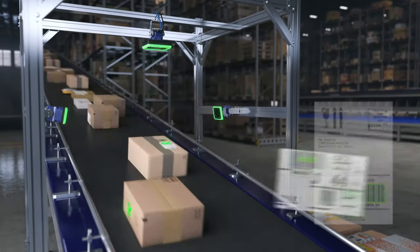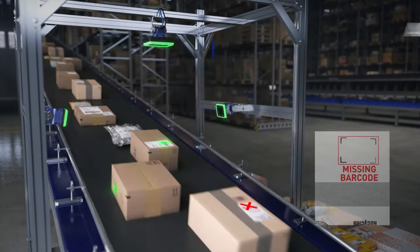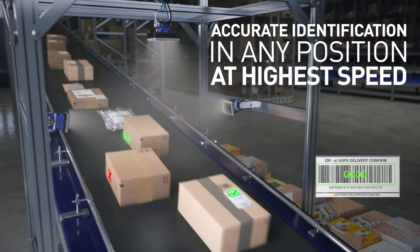Conveyor-mounted Matrix 320 cameras with optional ultra-high power illuminators provide accurate identification of labels in any position or orientation, even at your highest speed of operation.